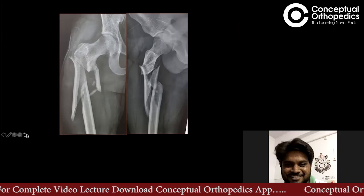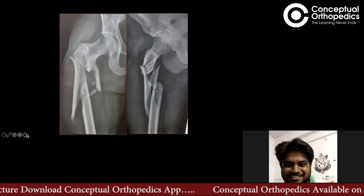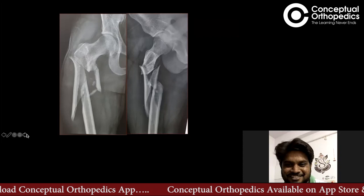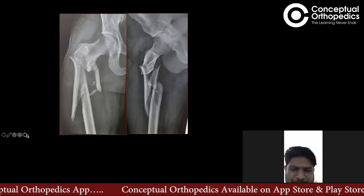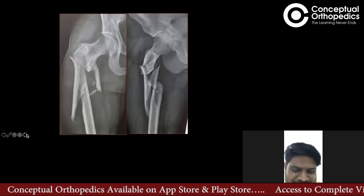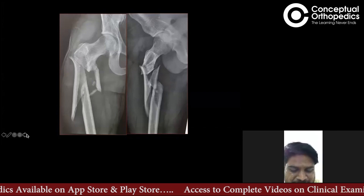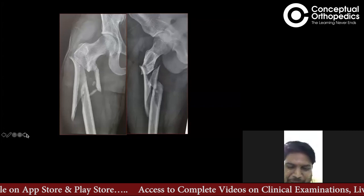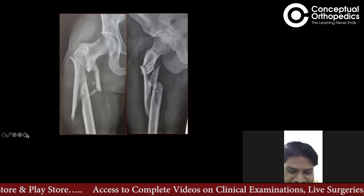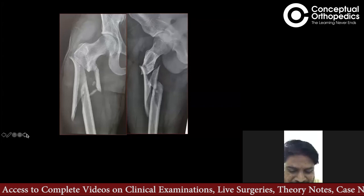This type of fracture we mainly encounter from a fall from height. From my personal experience, I've seen patients presenting with this type of subtrochanteric fracture along with a spine fracture. So that was my primary reference to subtrochanteric fractures. It is basically a high velocity injury.